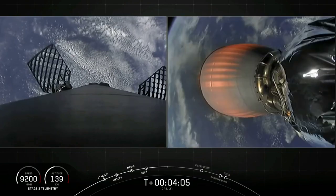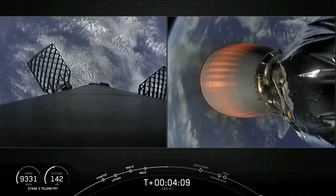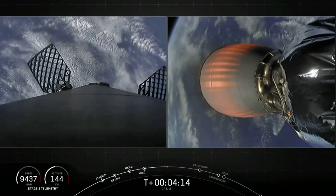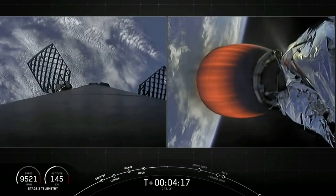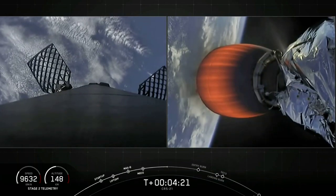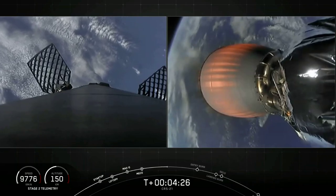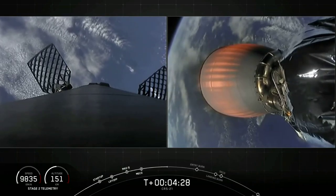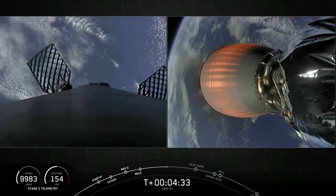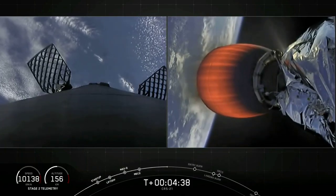Looking at the first stage on the left-hand side of your screen — in order to make its way back to our drone ship, the first stage executes a series of two burns. The first burn is the entry burn, where three of the Merlin engines will reignite to slow the stage down as it re-enters the upper parts of the Earth's atmosphere. The second and final burn is the landing burn, a single engine burn that brings the vehicle speed down rapidly to land on our drone ship. The stage one entry burn should happen around the T-plus 6 and a half minute mark.